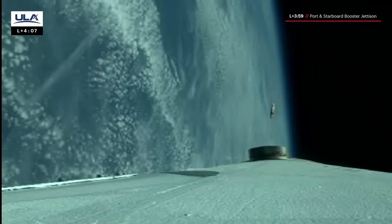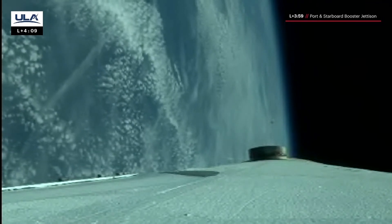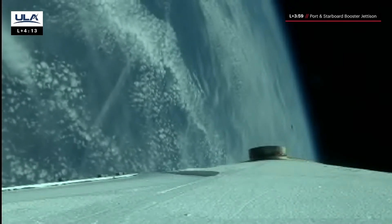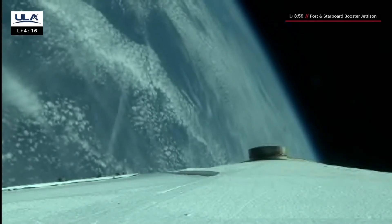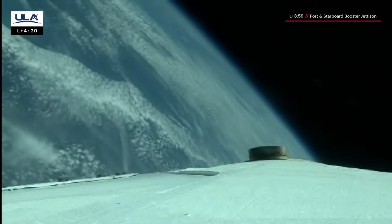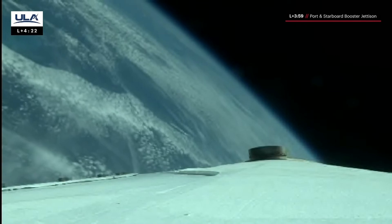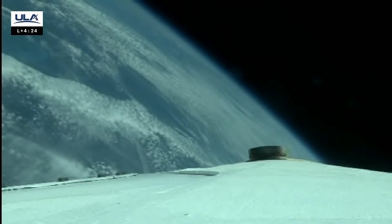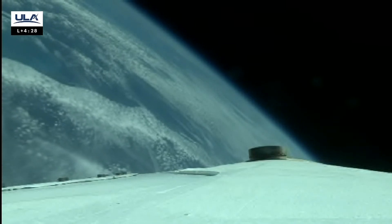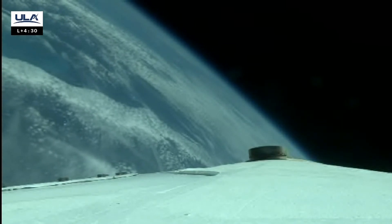Disturbances look good. Throttled up the core booster — we're now at EPL on the single-stage booster. We've re-enabled steering following separation of the strap-ons. Confirmation of port and starboard booster jettison. We have about a minute and a half until we reach our next mission event: booster engine cutoff. And we've started lock-space chill-down on the RL-10.